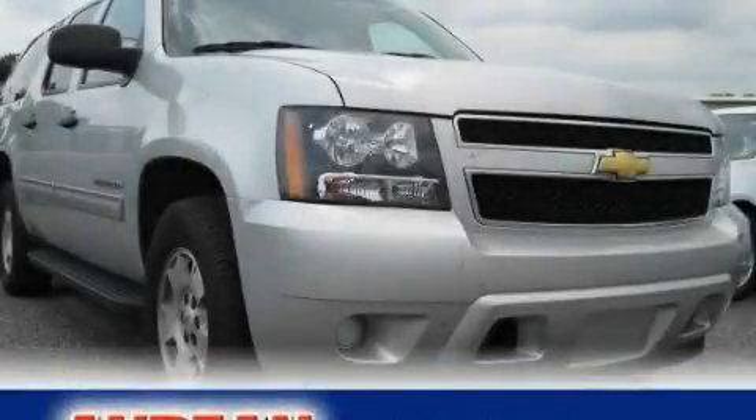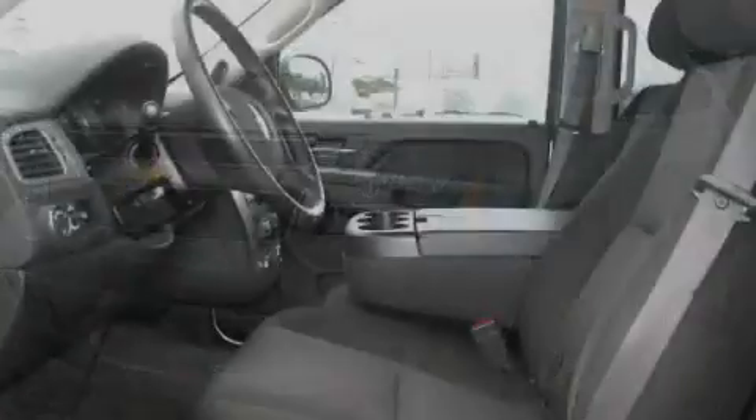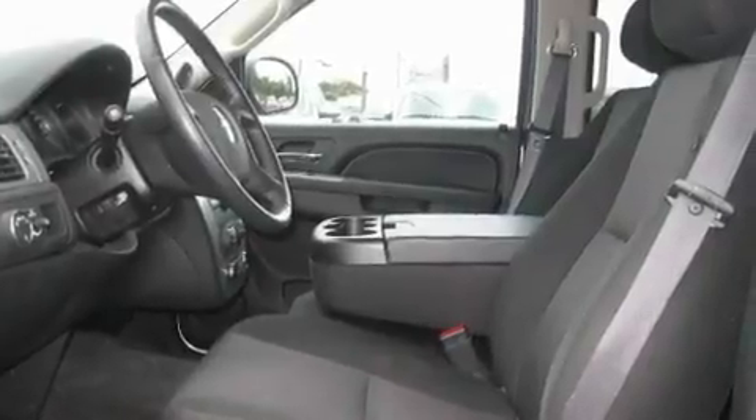This is a 2010 Chevrolet Suburban, a vehicle with safety, comfort, and space. It features a 5.3-liter, eight-cylinder engine and a six-speed automatic transmission.